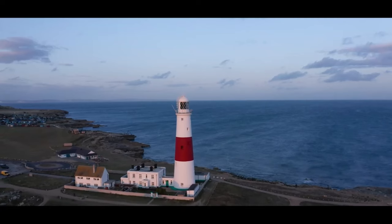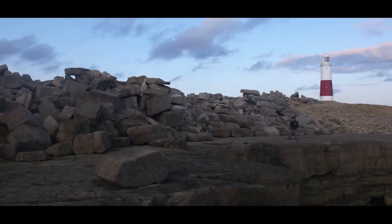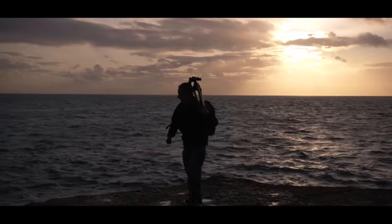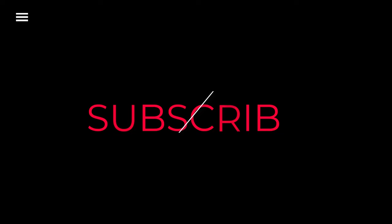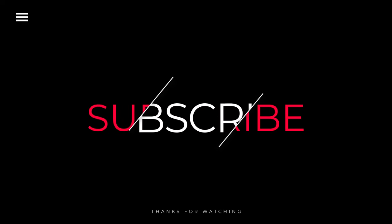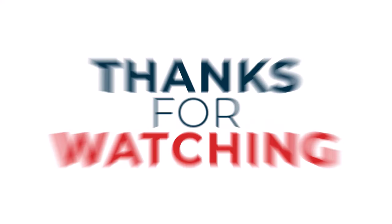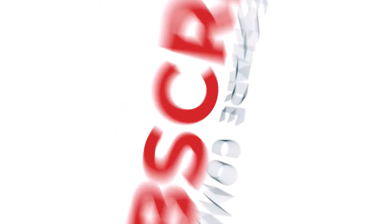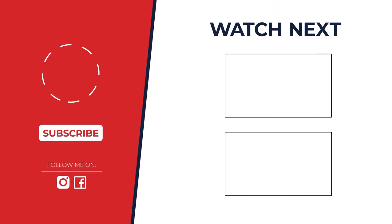Thanks for watching — I hope you found it helpful and informative. If you enjoyed this video, please give it a thumbs up and subscribe for more great content. Hit that notification bell so you never miss an upload, and check out the description below for more information. Feel free to leave any questions in the comments below.